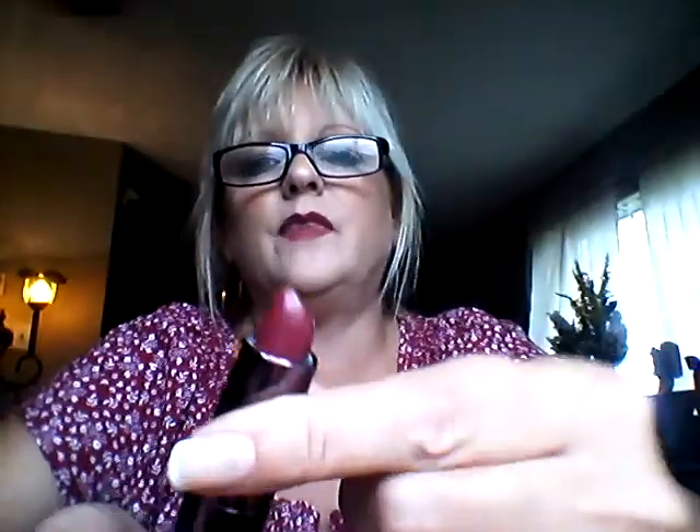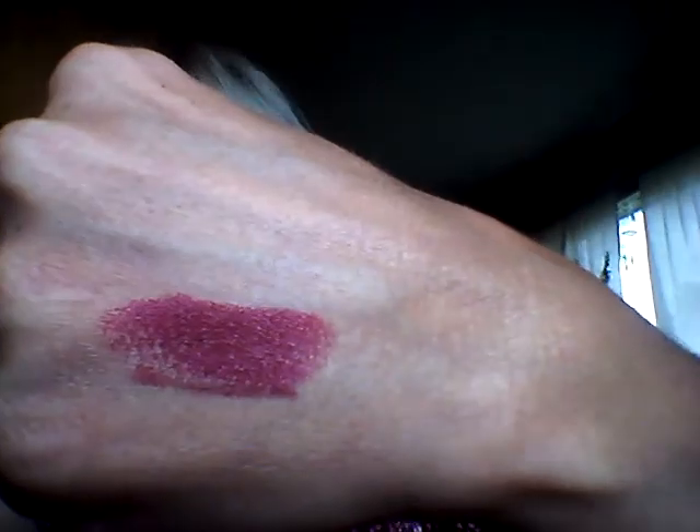The lip combo I'm wearing today, which is really nice for fall, is the Rouge BH Cosmetics Waterproof Lip Liner. Rouge must be the color name — it's like a deep burgundy. Then the lipstick Bridget gave me — she picked two up, one for her and Tidra. It's number 360, Euphoria, by CoverGirl. They go together perfectly and it doesn't bleed at all. I'm really enjoying this lip combo and I hope you guys like it.